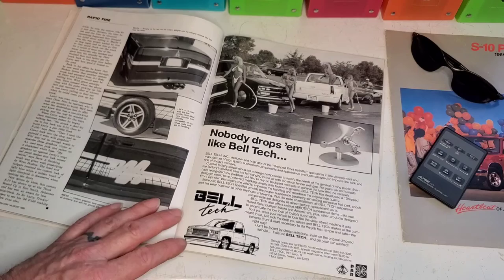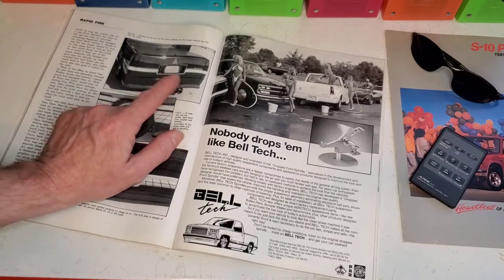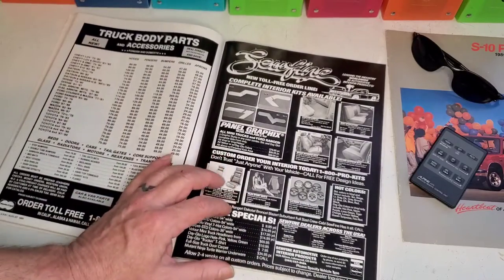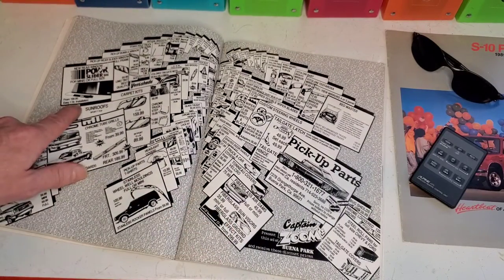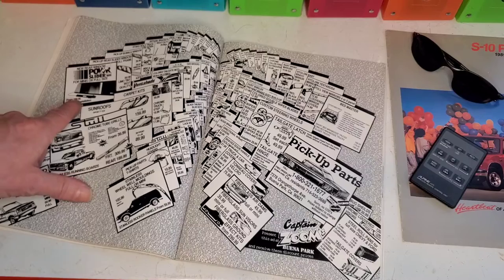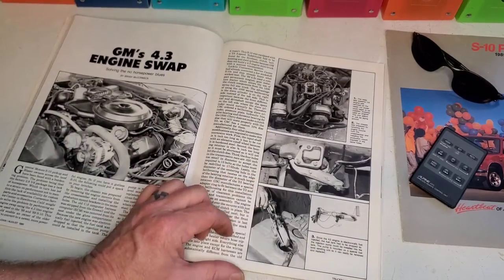Rapid fire. Real nice look there. Shave your end — looked like an El Camino. Single exhaust coming out — no, that's a hitch. Nobody drops them like Beltec. That's a pretty cool ad here — $199 easy one-hour installation for the power slider. I would not sell my NOS power slider for $2,000. They were only $200 back in the day. 4-3 engine swaps — don't hear people doing that too much, do you?